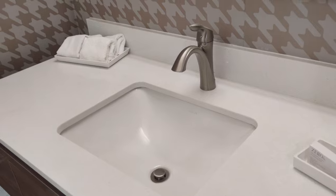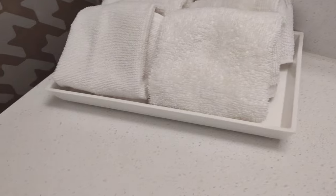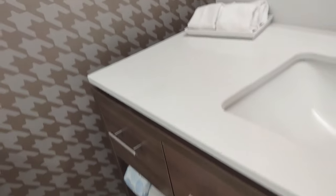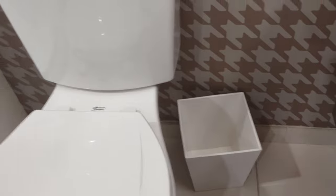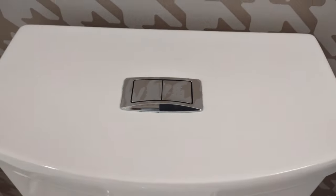Over here you've got the sink, which is in really good condition with a nice modern design. There are some face cloths — looks like four of them, though interestingly they're not all quite the same texture. Down here we have full-size towels, some hand towels, and one conveniently right by the sink. There's also a toilet paper holder and waste paper basket.